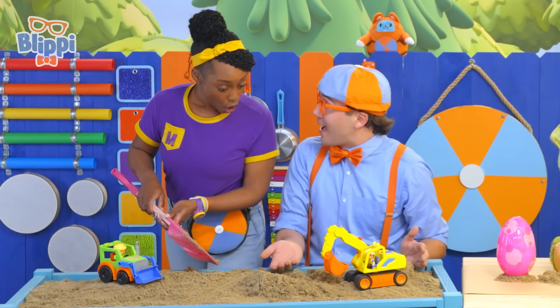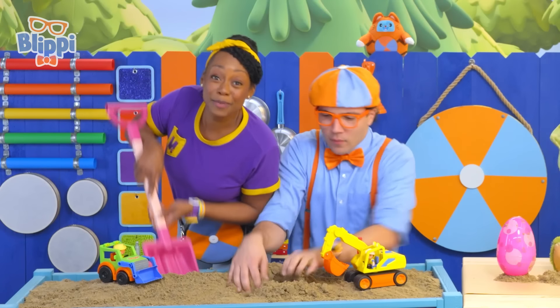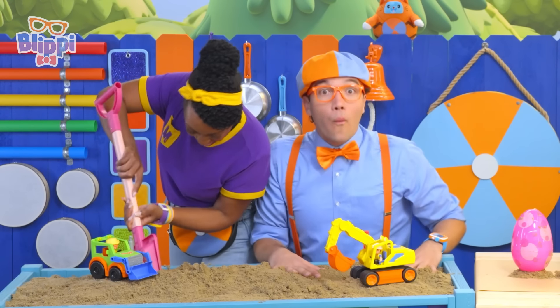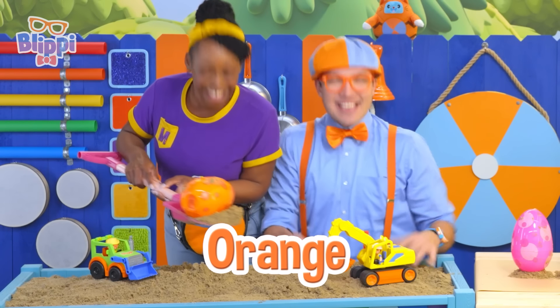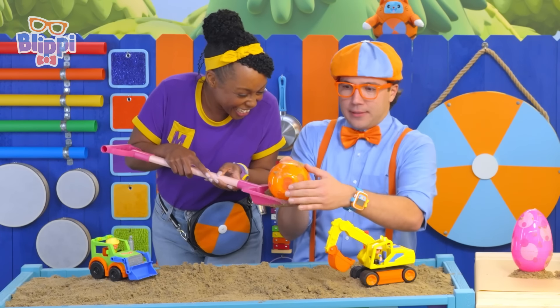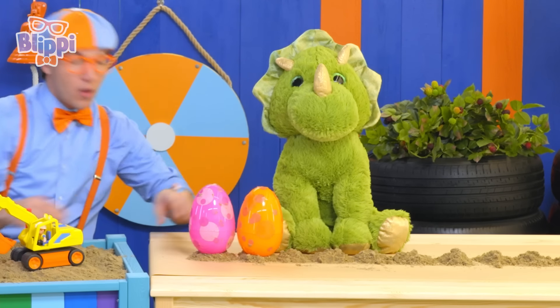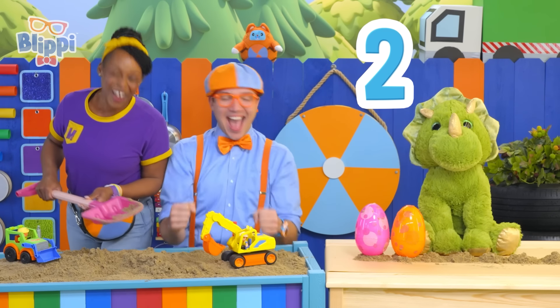Wait, let's see how many we can find! Great idea! Let's keep digging! Hey, Blippi, guess what? I found another one! You did? What kind of egg? Orange! I'll put this over here by Mama Dino. And Mika, maybe we can count these eggs! One, two — yay, dino eggs!